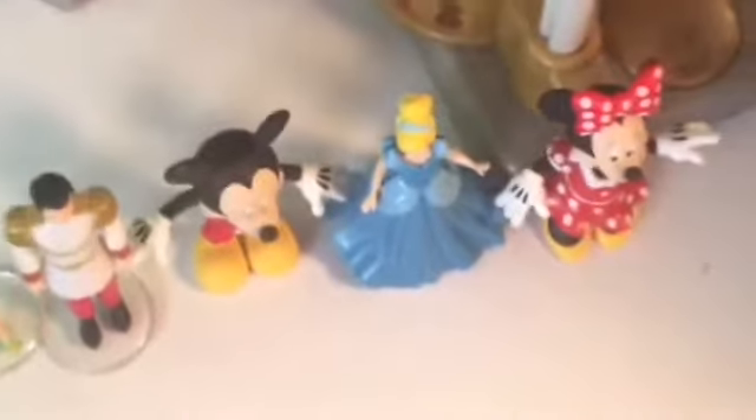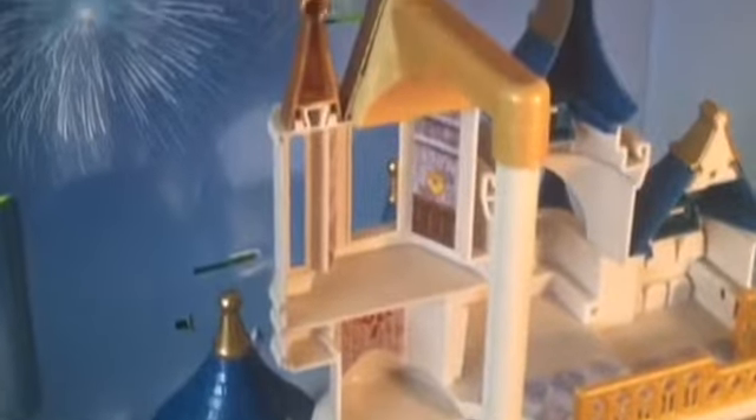Hey guys, thanks for joining Super Duper Fun Station as we played with this awesome Walt Disney World Castle Play Set. Again, this is only available through the Disney World store. I hope you enjoyed it — if you liked it, give us a big thumbs up, and we'll see you next time, bye!